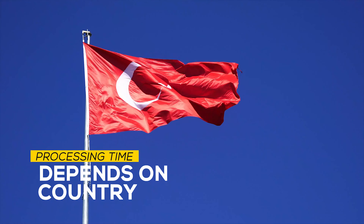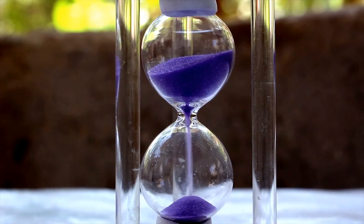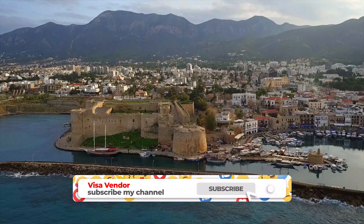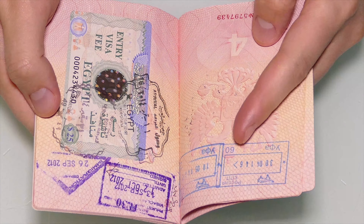The processing of a Turkey visa application depends on the country from where you are applying. While in some countries you can get an answer within 3 days, in others the average may be about 15 working days. Aside from students from the Northern Republic of Cyprus, all other world citizens need to get a visa in order to travel to Turkey for study purposes.